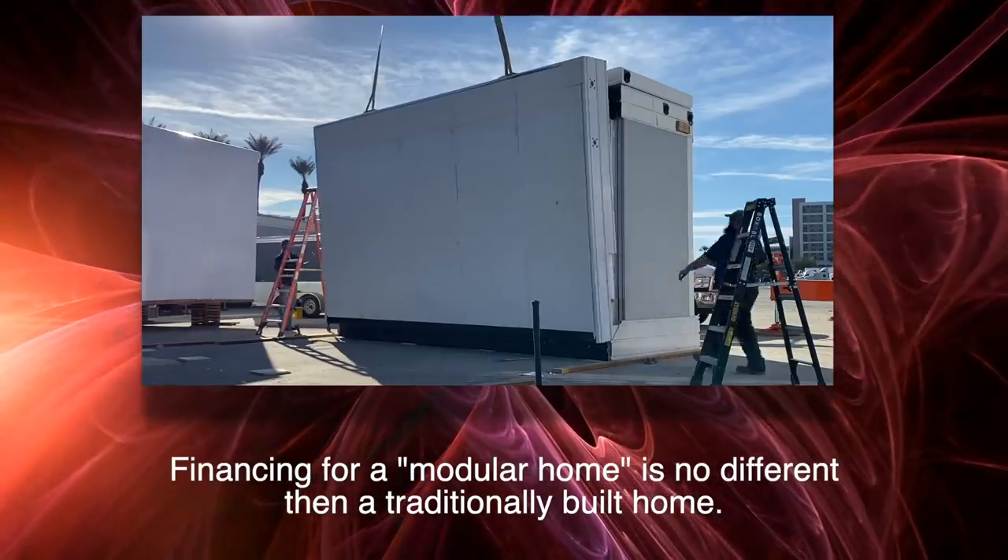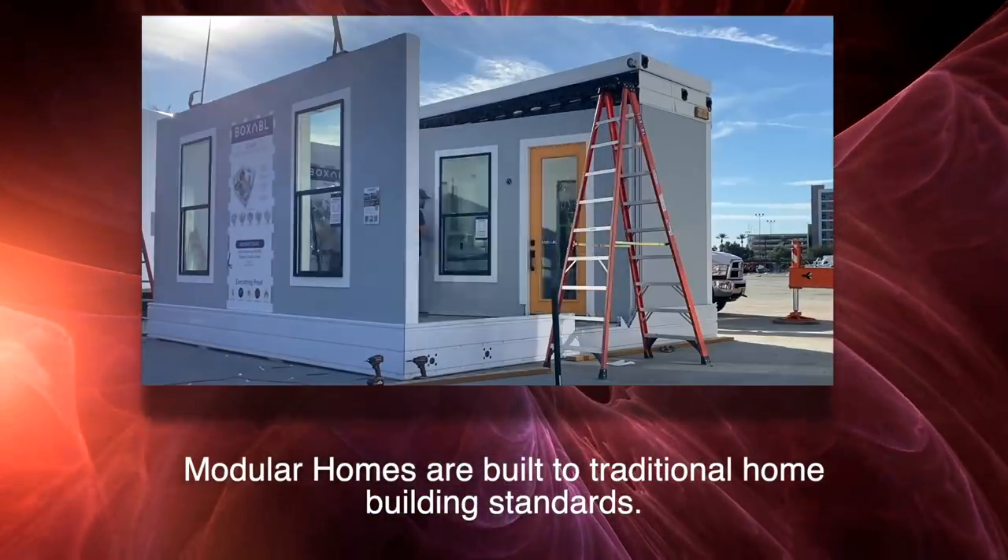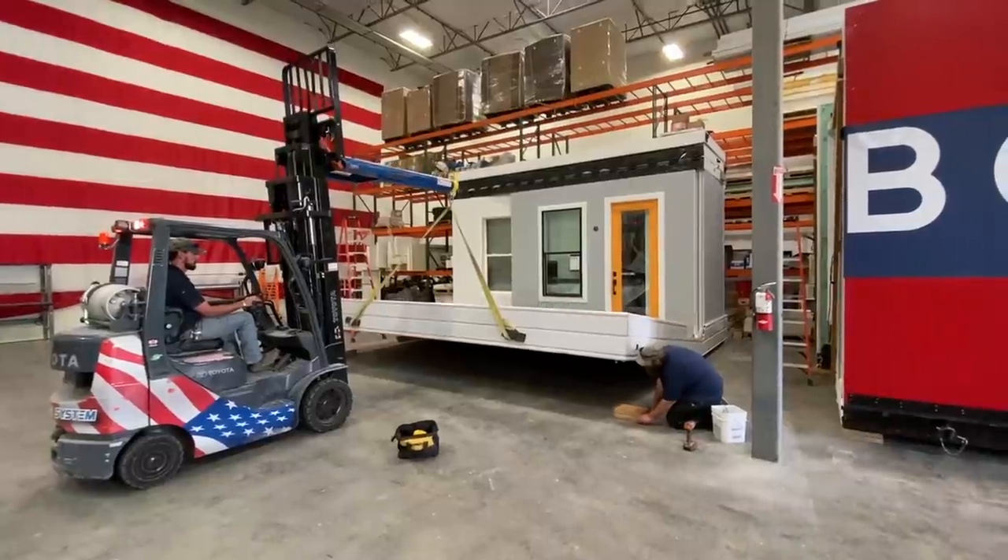This right here is a modular home. It's built to totally different specifications — it's in line with all traditional home building. It's also built in a manufacturing plant, but that's not what we're talking about today. We're gonna be talking about the manufactured homes.